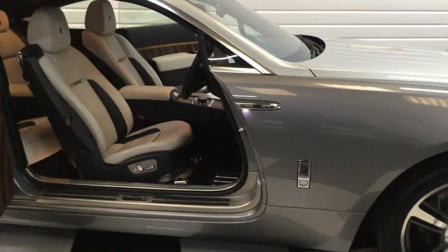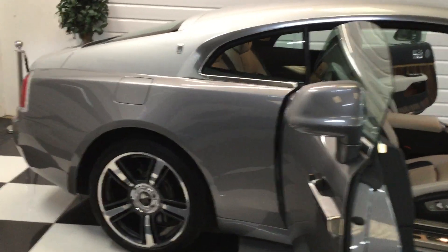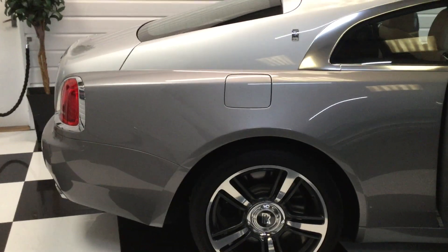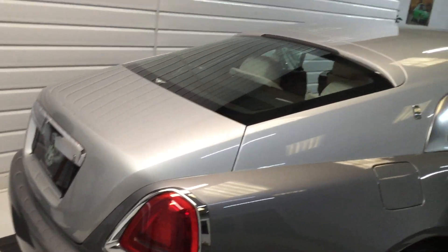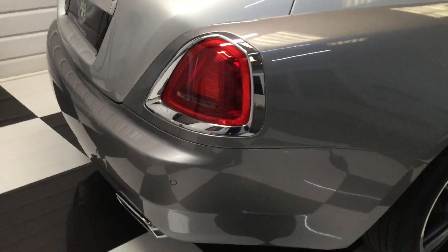This car took some finding — I spent five months finding the right one. Lovely colour scheme: Jubilee Silver with a silver top half. Really lovely condition.